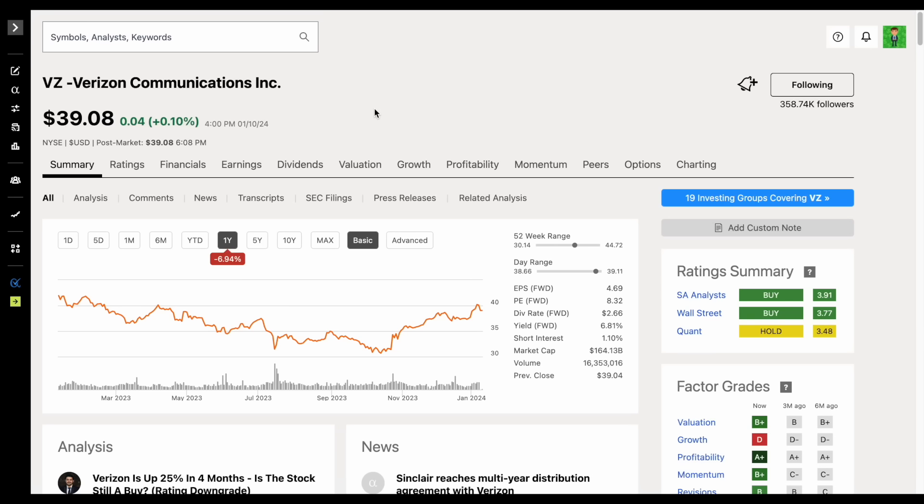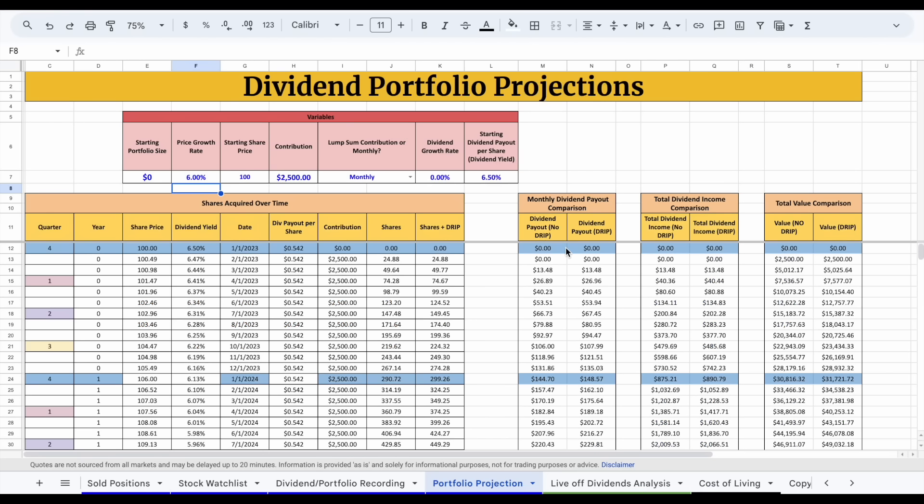What you may be thinking is: yes, maybe Verizon doesn't have the ability to grow those dividend payouts at a high rate like Home Depot, but it's worth it due to the high starting dividend yield. And if our long-term goal is to be able to live off dividends, shouldn't we be seeking out to make as much in dividend income as possible as fast as we can? Well, let's put that theory to the test. Essentially, what we're asking is should we focus more on high yield dividend stocks or focus more on dividend growth stocks?